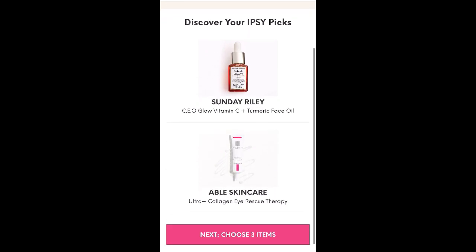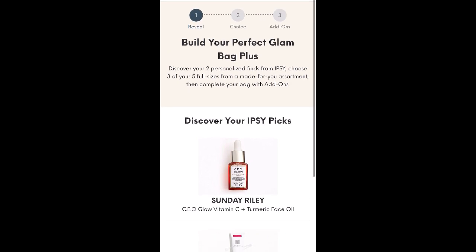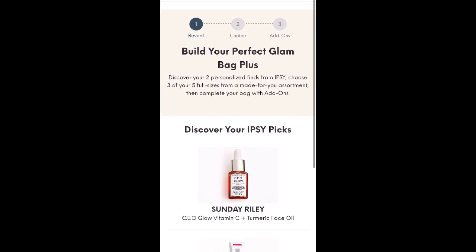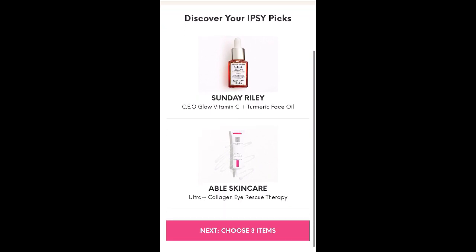Hey guys, it's Lori. Welcome back to my channel, or welcome if you are new here. Today is Ipsy Choice Day for the Glam Bag Plus for November 2021, and I'm really excited to open this up and see my Ipsy picks.